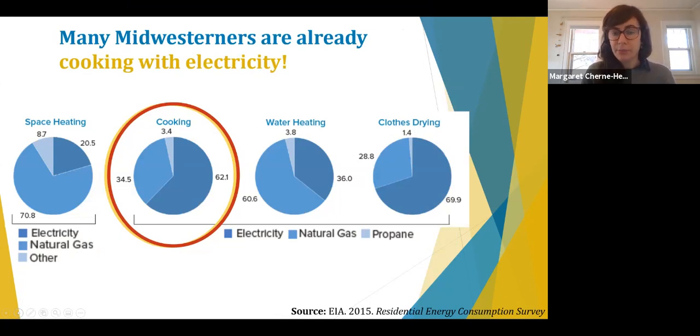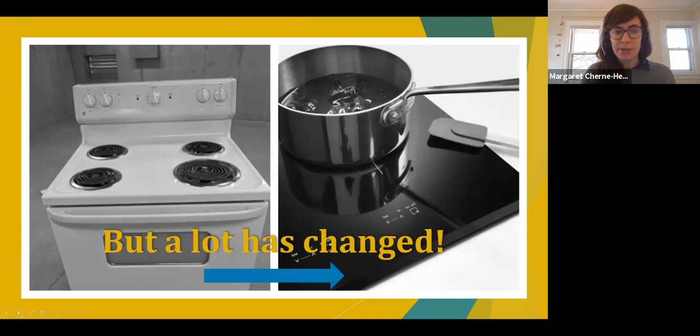The good news is that a majority of Midwesterners are already cooking with electricity. In residential buildings, natural gas is the most common fuel source for space and water heating, but electricity is the most common for clothes dryers and cooking — about 62% of Midwesterners are already cooking with electricity. But electric cooking has changed a lot over the years. Most folks cooking electrically today are likely doing it with conventional electric resistance stoves. Induction cooking technology has advanced rapidly and now offers a far superior cooking experience.